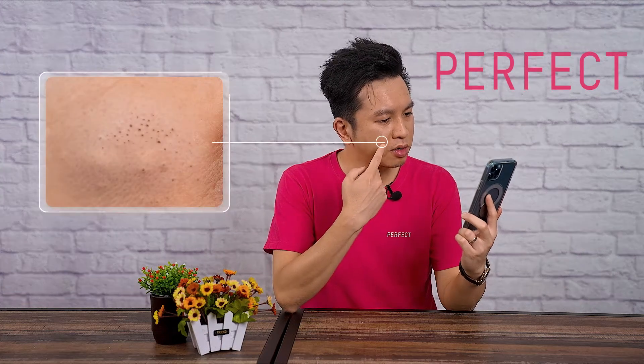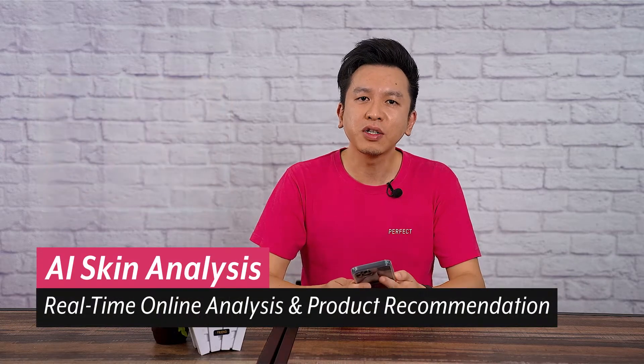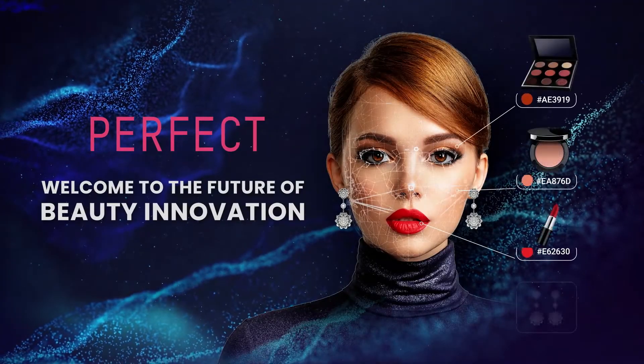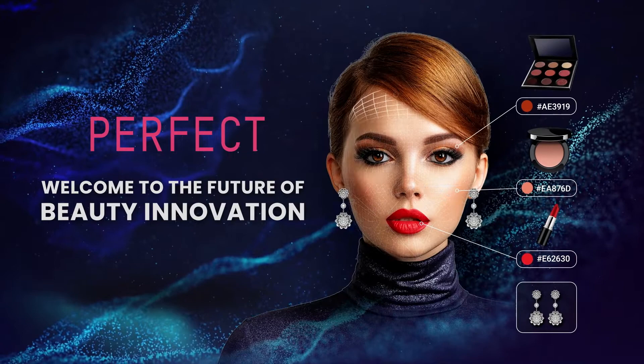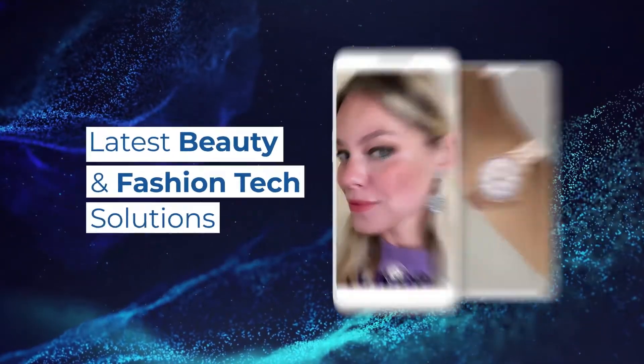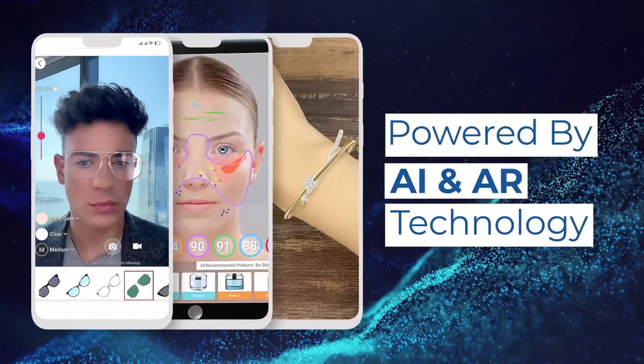Is this a black hat or a dark spot? How would I look without it? I wonder what products I could use to remove it. What if I told you that all the answers to these questions can be found right here? Welcome to the PerfectCorp YouTube channel. If you want to stay up to date with the latest beauty and fashion tech solutions powered by AI and AR technology, subscribe to us and enable all the notifications.